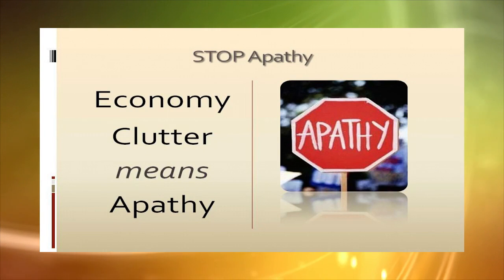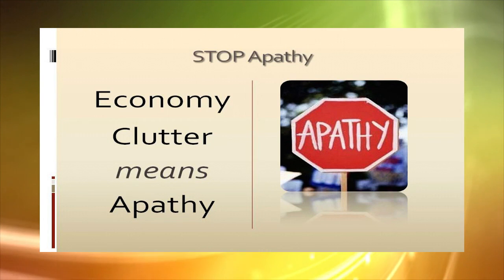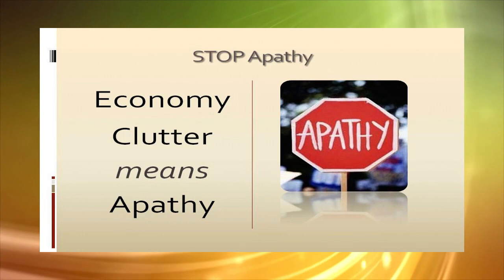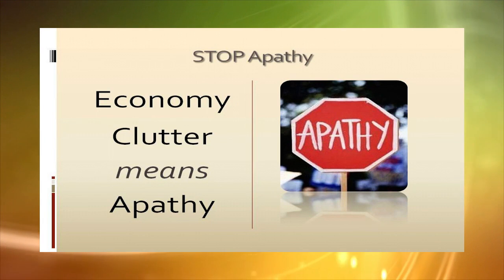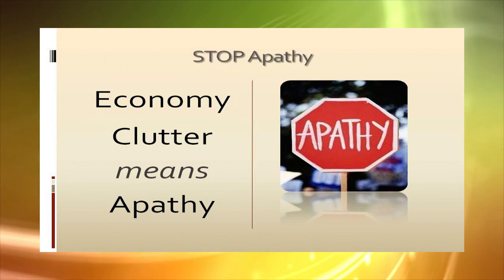In today's economic climate, it's vital that your group reduce its fundraising clutter. Supporters are already apprehensive about spending or contributing more money. If they develop apathy, then it becomes even tougher to meet your fundraising goals.